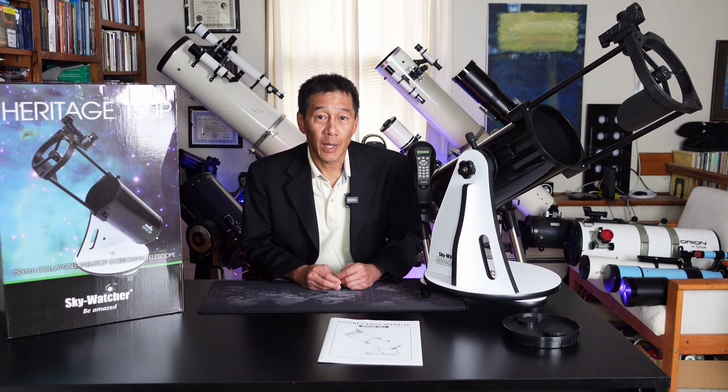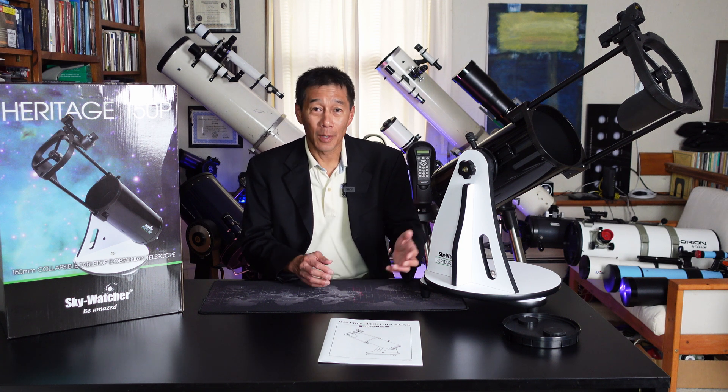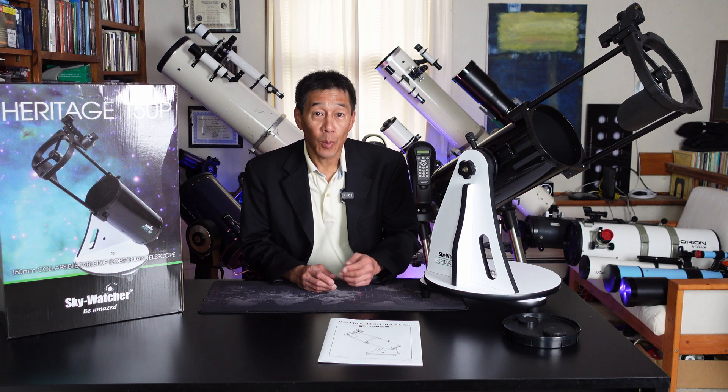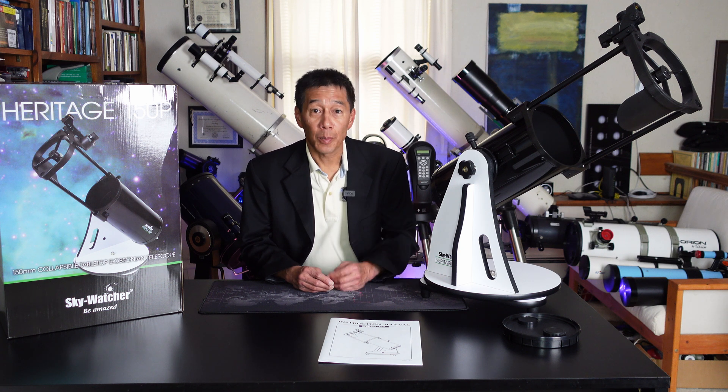Hello, and welcome back to the channel. As you no doubt saw from the headline, this is a scope giveaway. This is a Skywatcher Heritage 150p 6-inch F5 collapsible tabletop Dobsonian reflector telescope. This is the telescope that you saw in the review. I will link both the written and video reviews below so that you can take a look.